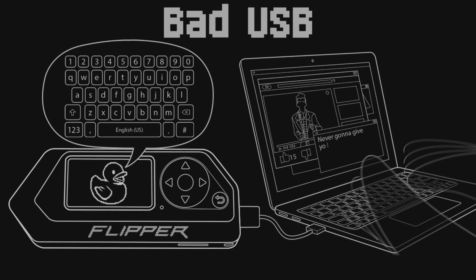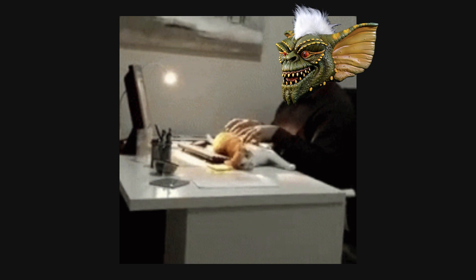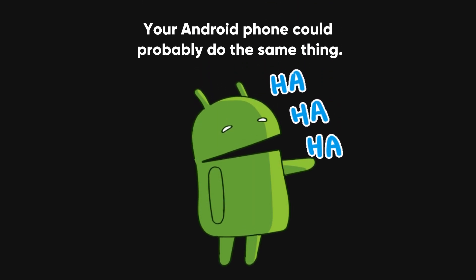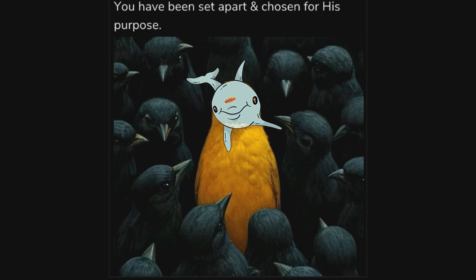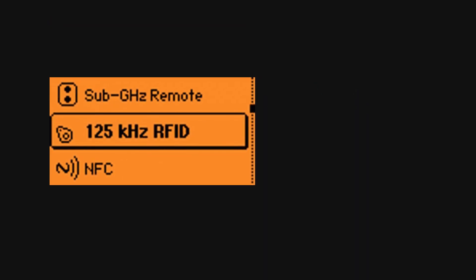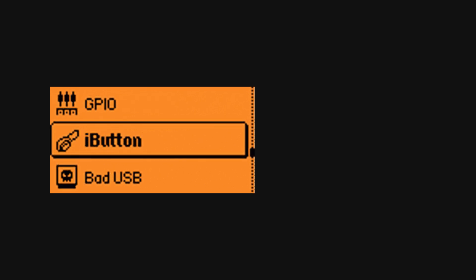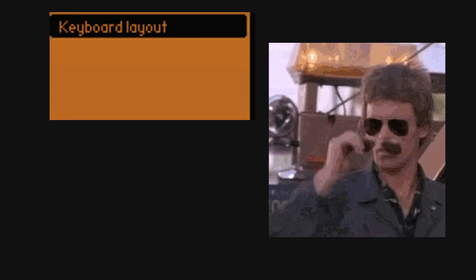Let's not forget about the bad USB feature. It's like having a mischievous gremlin that can type faster than your caffeinated fingers ever could. But again, your Android phone could probably do the same thing. So what sets the Flipper Zero apart? It's not just what it can do, but how easily it does it all in one cute, dolphin-shaped package, controlled by slick apps that work on everything from your phone to your Steam Deck. It's versatility on steroids — like a digital MacGyver with a PhD in mischief-making.